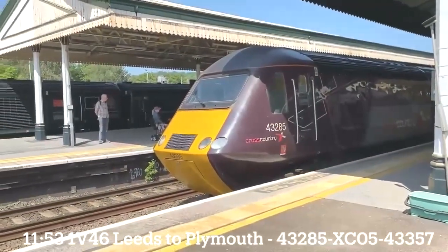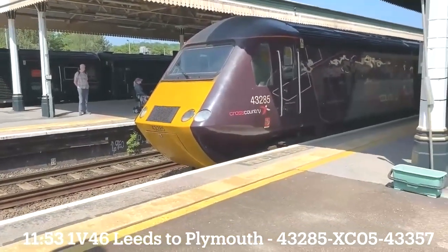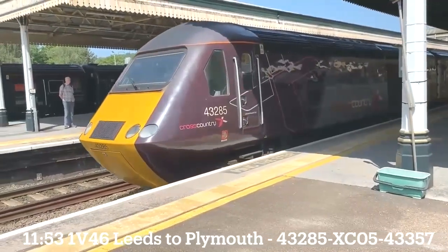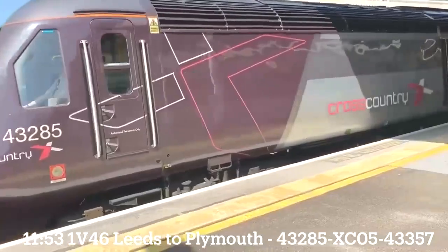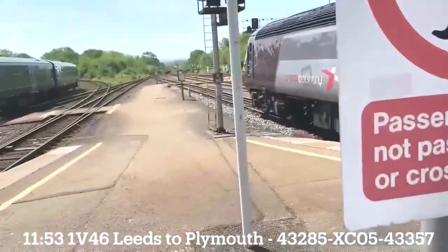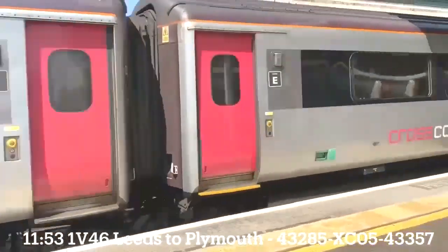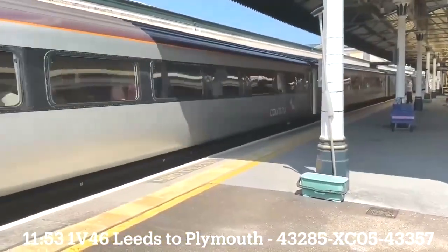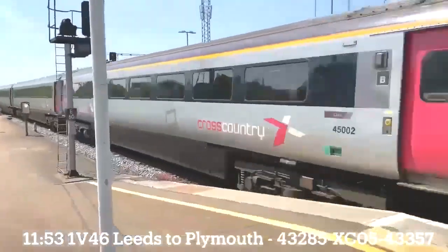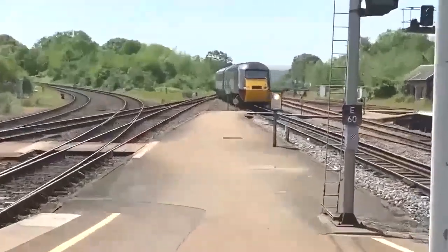Now leaving is the 11:49 Cross Country high-speed train service from Edinburgh to Plymouth. Leading the train is 43285, tail end 43357.